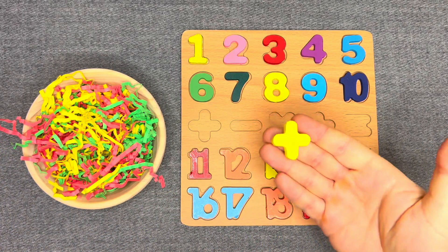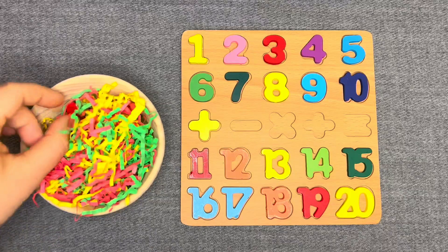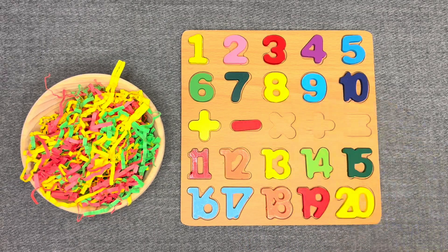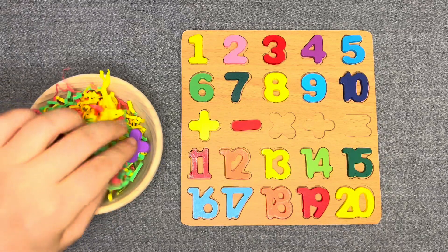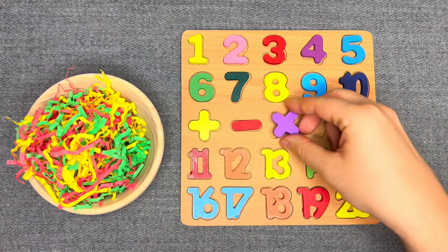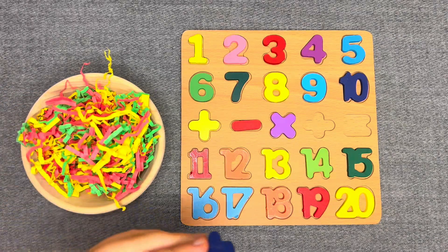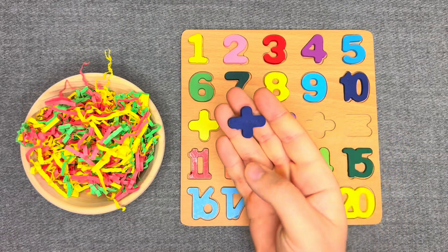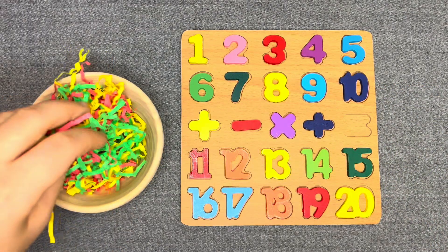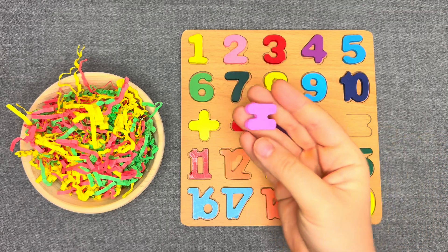This is sign plus — yellow sign plus. This is sign minus — red sign minus. Nice! This is sign multiply — purple sign. This is sign divide — dark blue sign. This is sign equals — pink sign equals. Nice!